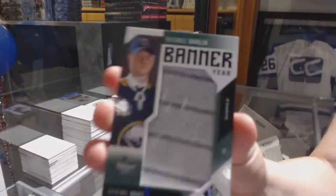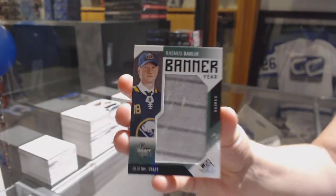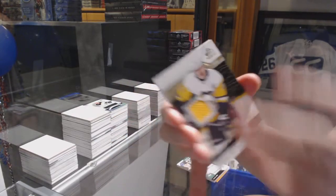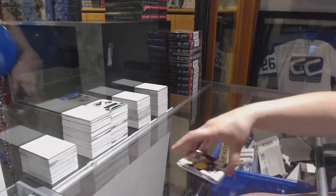We've got a banner here of Rasmus Dahlin for the Buffalo Sabres. BH jersey for the Penguins — Evgeny Malkin — and a Chris Letang All-Star Skills jersey for the Penguins.